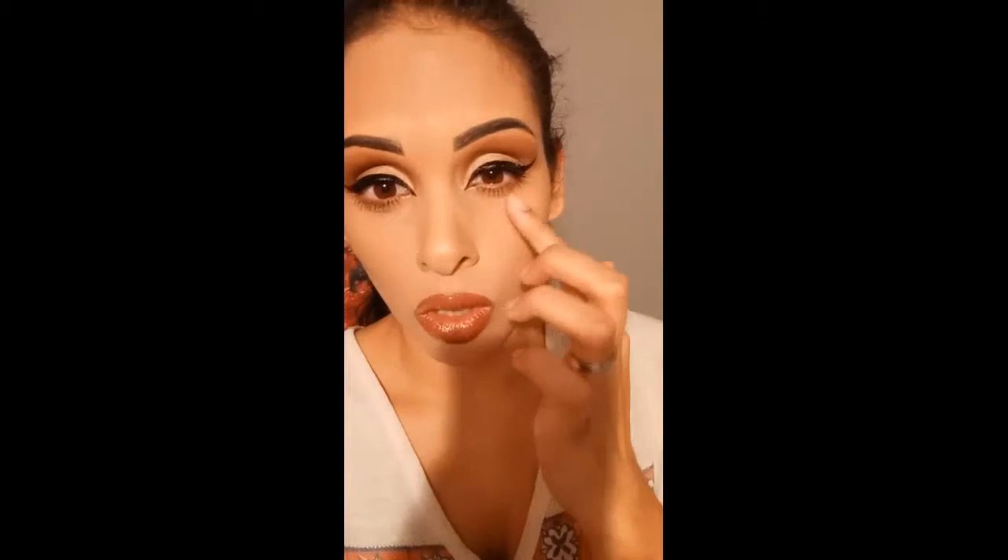Hey guys, I'm back and it is 4:57, almost 5 o'clock. The foundation is doing pretty good right now, but I do feel like it's starting to get a little tight right around my eyes. Besides that, it's holding up pretty well. Even with the makeup and everything on top of it, I'm really liking it. I'll come back in a few more hours to give you another update.